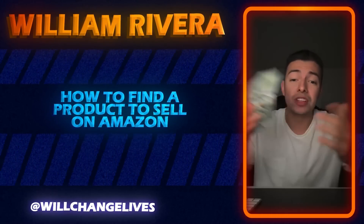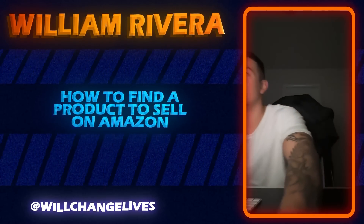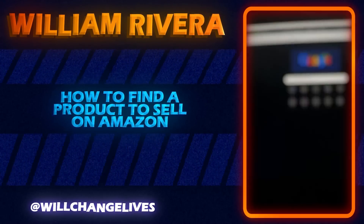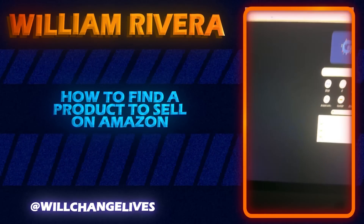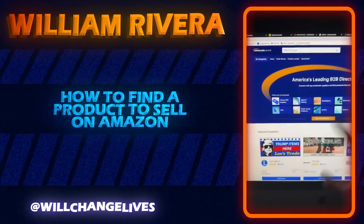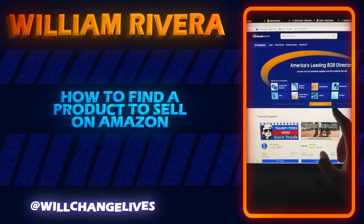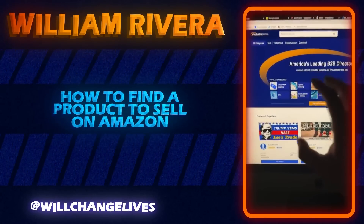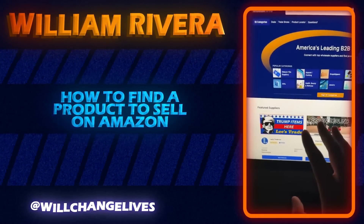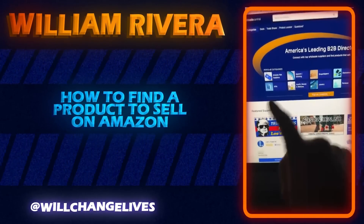If you have four hundred dollars, or you have a job and can save up to that amount, you're good to go. The first thing you're going to do is go to a website called wholesalecentral.com. This is a directory of suppliers, and most of the suppliers on here are from the U.S. — not overseas.